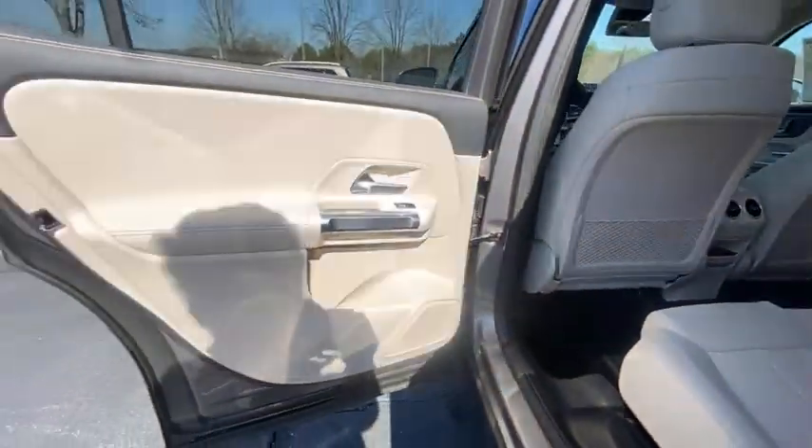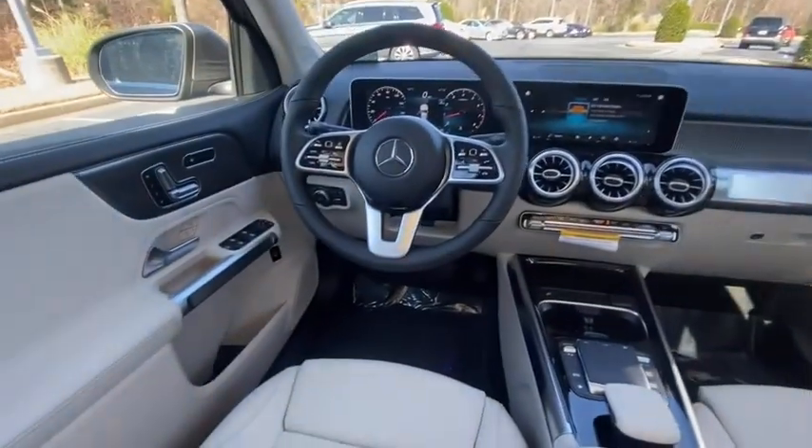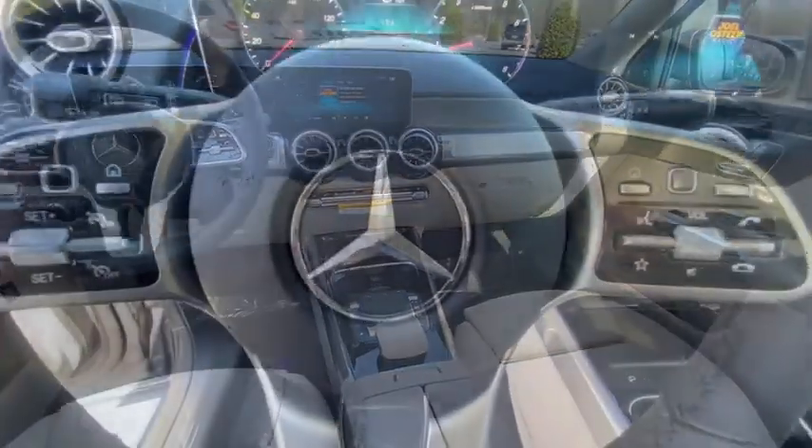Eight speakers, trip computer, electronic stability control, heated front seats, fog lights, power windows, rear window defroster, security system, panic alarm, tachometer.